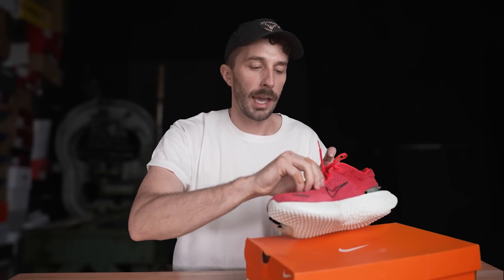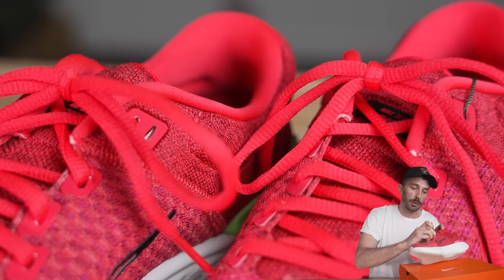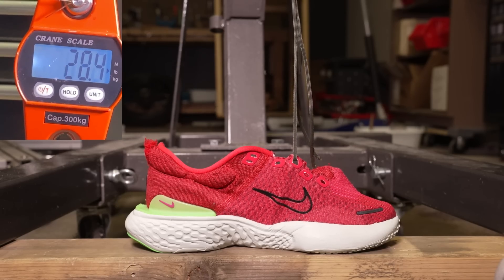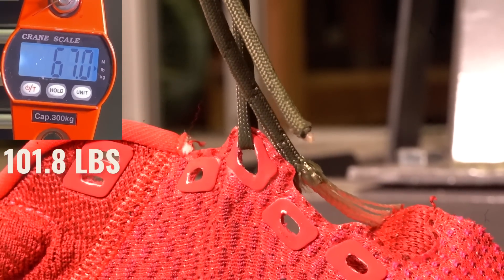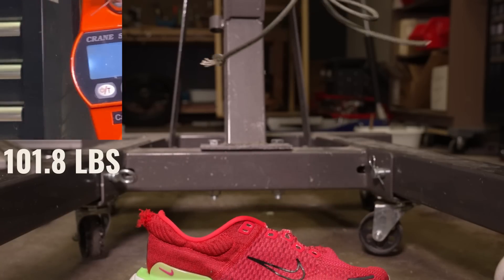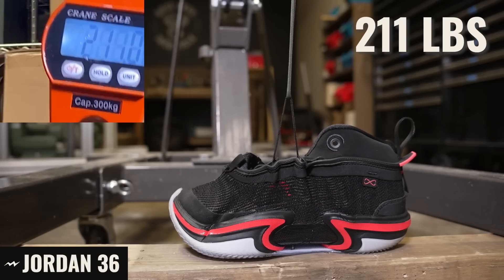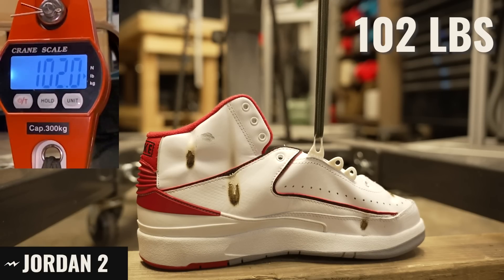We also wanted to test how strong the eyelets are, since it's just two layers of material with a thin eyelet. We hooked it up to the engine crane and it took 101.8 pounds to pop through those eyelets — which isn't as good as we've seen in some boots, but for a simple knit upper it surprised me. Comparing to other eyelet tests we've done, they do fine — not the best, not the worst, but good enough for a running shoe.